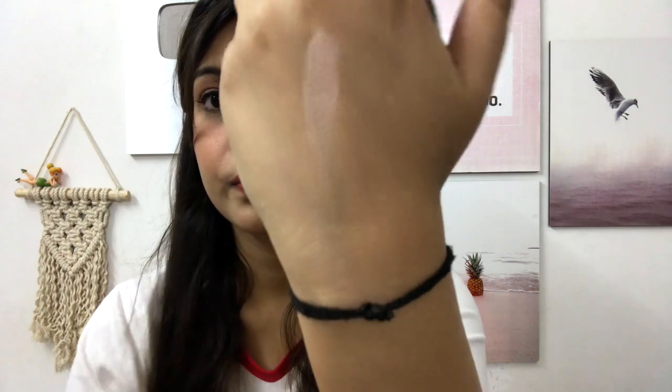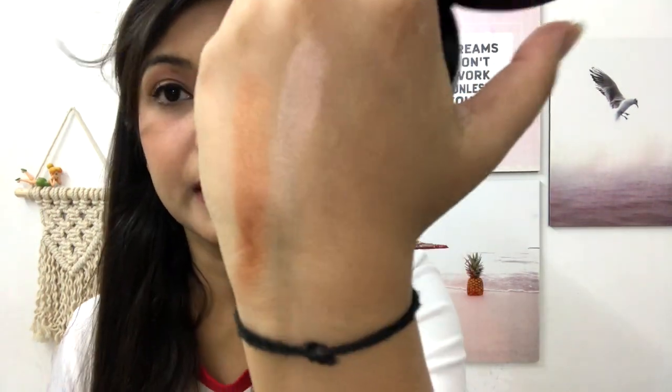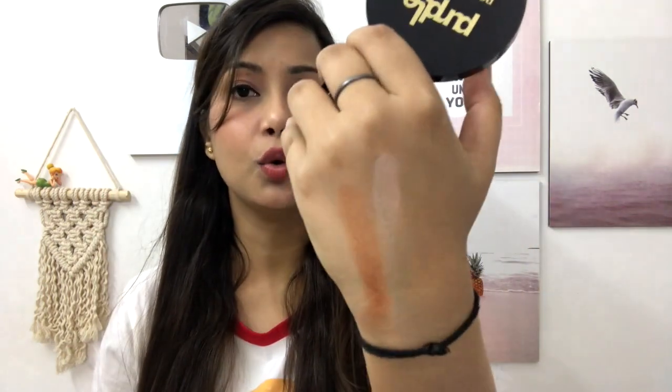It is very soft. I will show you the swatch. This is the highlighter — as much pigment as you need, it delivers. And this is the bronzer, you can see it. Both are a little sheen, which is how a highlighter should be. The bronzer also has a little sheen so it gives you a glowy look.